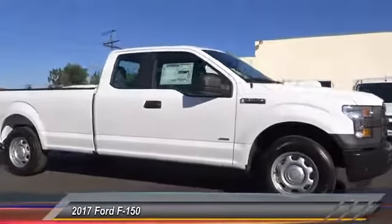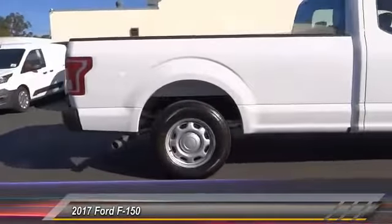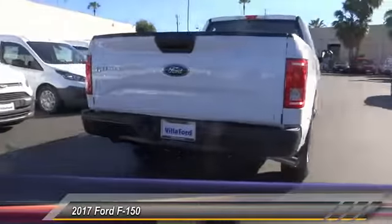2017 F-150. A Ford F-150 knows how to handle any situation. It's built to follow orders, no whining, and is priced below $40,000.